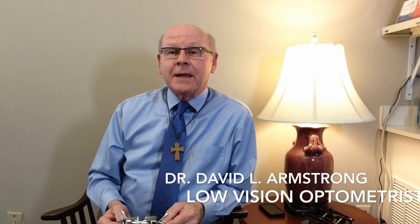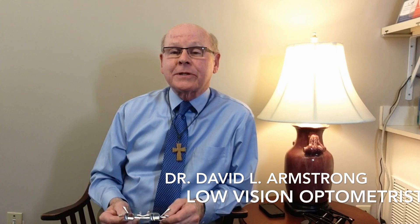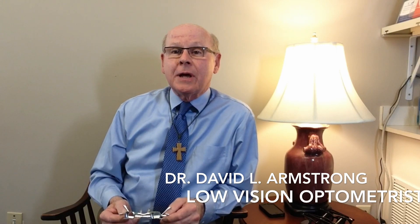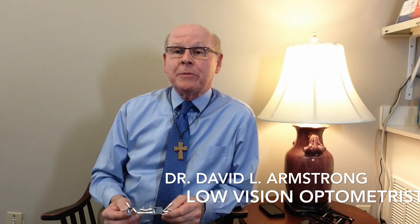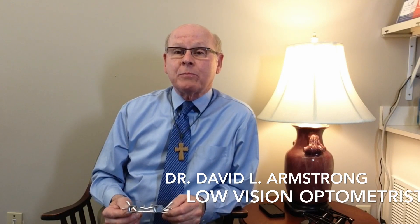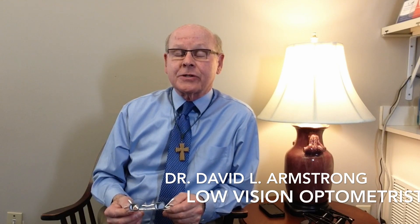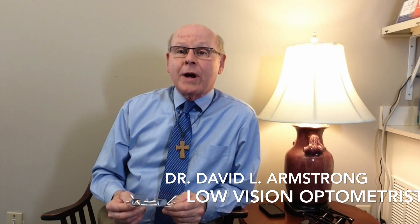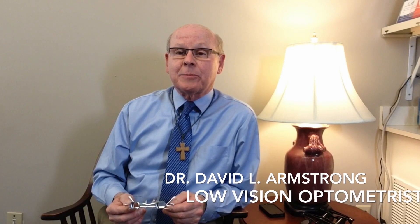I'm Dr. Dave Armstrong, and I'd like to take a couple of minutes to explain about bioptic telescopic glasses. Perhaps you've heard of bioptic telescopic glasses. Maybe you know that many states allow people with reduced vision to drive while wearing bioptic glasses. There are a variety of different types of bioptic glasses, and I'd like to tell you a little bit about them so that you have a better understanding.